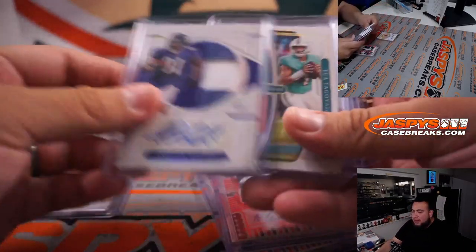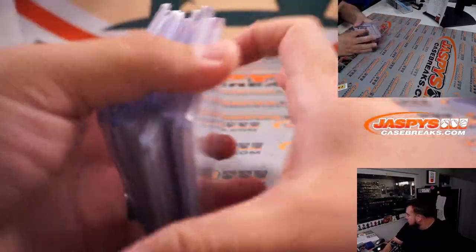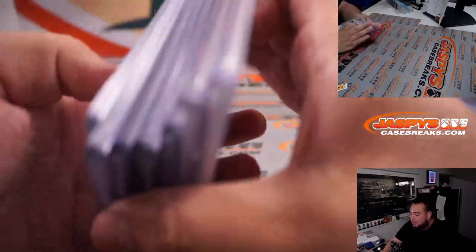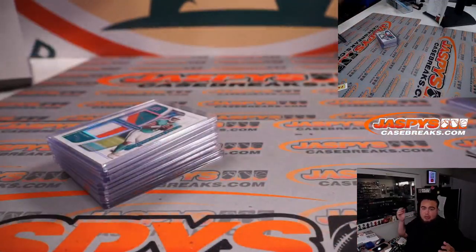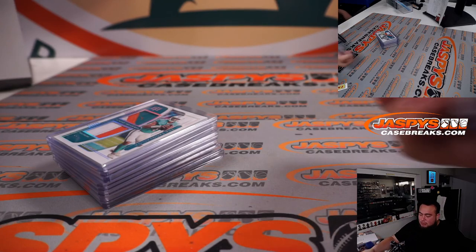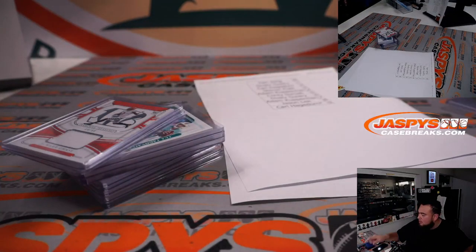So Terry Bradshaw and Anquan Boldin. Unfortunately nothing too crazy for the RNBs, but we still did get two Nike swooshes back to back to end it off. Justin Fields Stars and Stripes redemption out of 25 was the biggest quarterback there, but still really nice stuff here for First Off the Line guys. Really appreciate it. JaspeysCaseBreaks.com - see you next time.